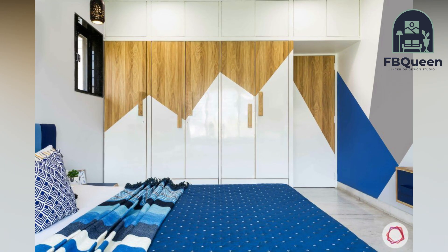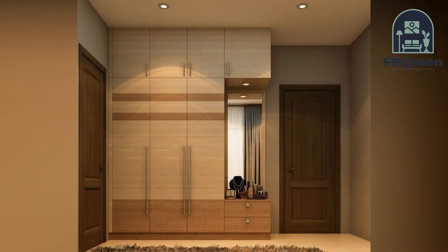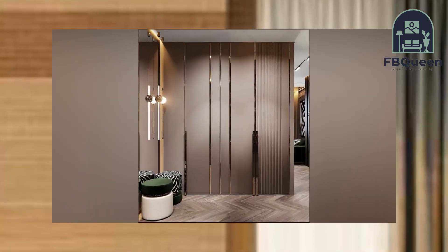In today's video, we will discuss fashionable wardrobe design for bedrooms in 2022. In today's world, efficiency is king — to do more with less is how to get the best out of your living space. A wardrobe design for small bedrooms or large is the complete package.